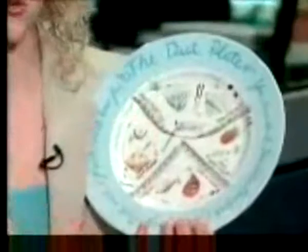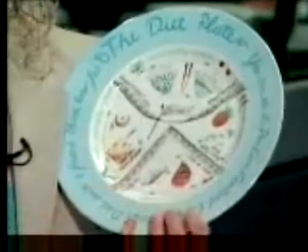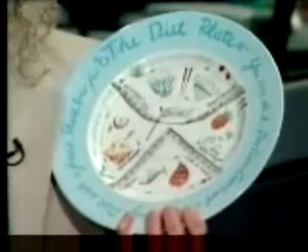Let me show you how it works. There are four portions on the plate. This is the carbohydrate section — that's where you would measure rice, pasta, potatoes, that sort of thing. The meat section of the plate is here, so that's for fish, chicken, steak.